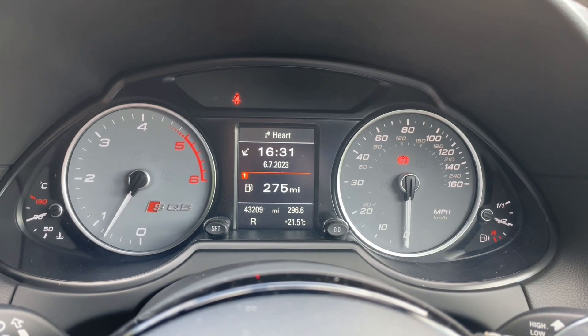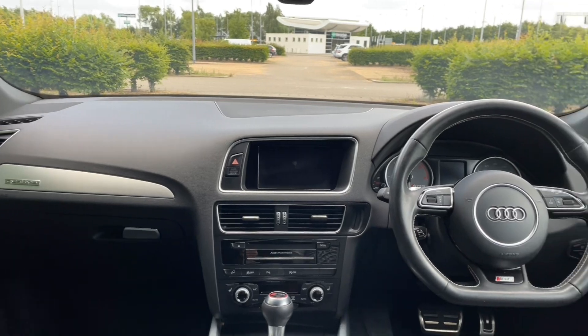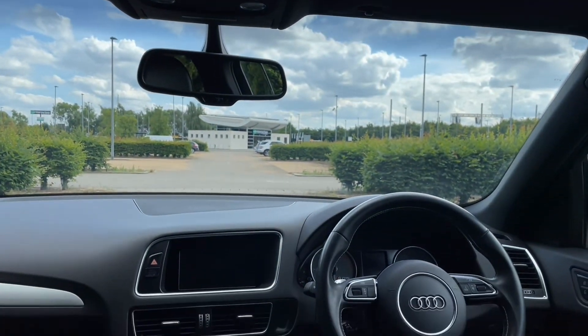If you're interested in this SQ5, please make sure to contact our dealership where one of our experienced sales team will be more than happy to help, answer any questions, and get you booked in ready for your test drive.